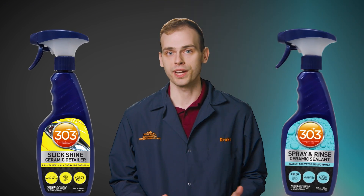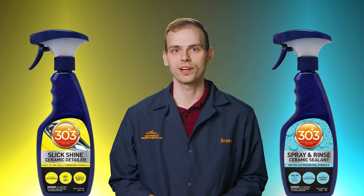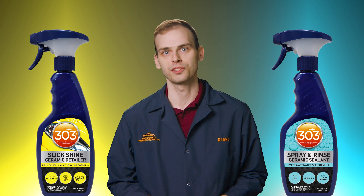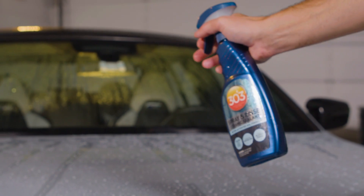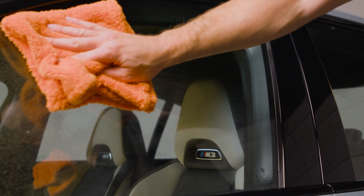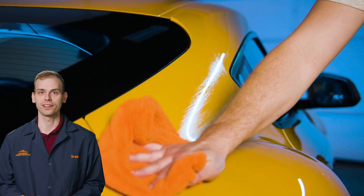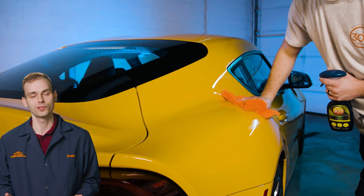Whether it's our Spray & Rinse ceramic sealant or our Slick Shine ceramic detailer, you can trust that our products will protect and enhance your car's appearance. 303 Spray & Rinse offers long-lasting protection for paint, glass, and even your wheels. While for a quick touch-up, you can go with the Slick Shine. It all just depends on how much protection you're looking for.